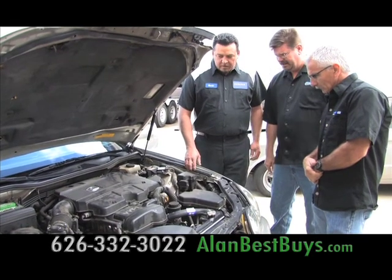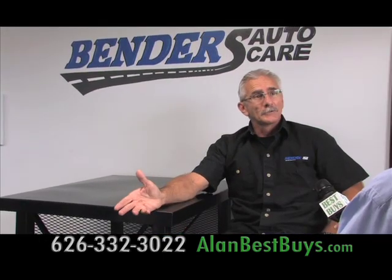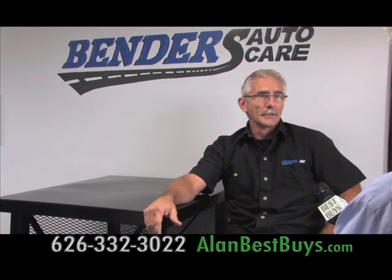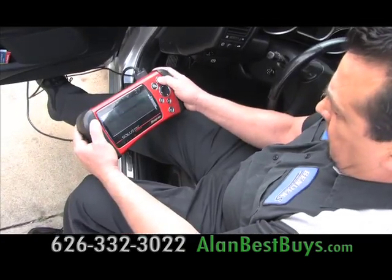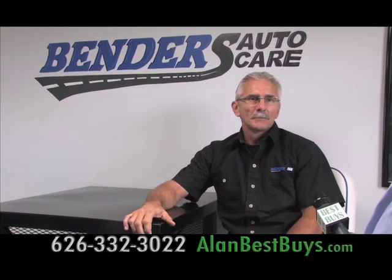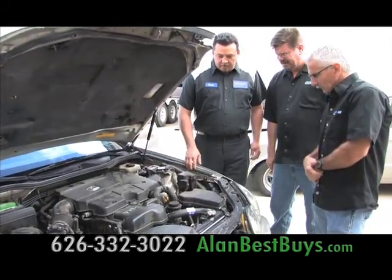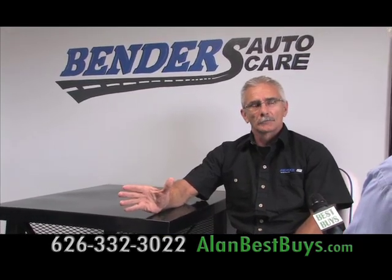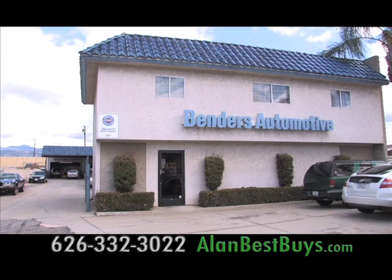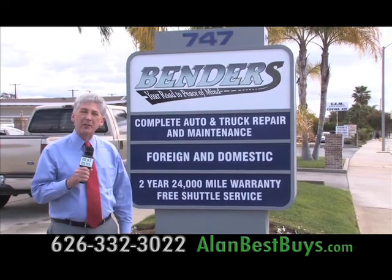Get your car's factory scheduled maintenance at Bender's Automotive in Covina and save money. Meet Tom Bender: there's a federal law that says you do not have to take your car to a new car dealership to get factory service — you can take it to a shop like ours and save a lot of money. Bender's Automotive is a one-stop shop for brakes, suspension, fabricating and welding, and factory maintenance. Because they can do it all, they don't send work to other shops, and that saves money. They offer a two-year, 24,000-mile warranty in-house. Bender's has been honored by AAA for quality service and has been family-owned and operated for 40 years.